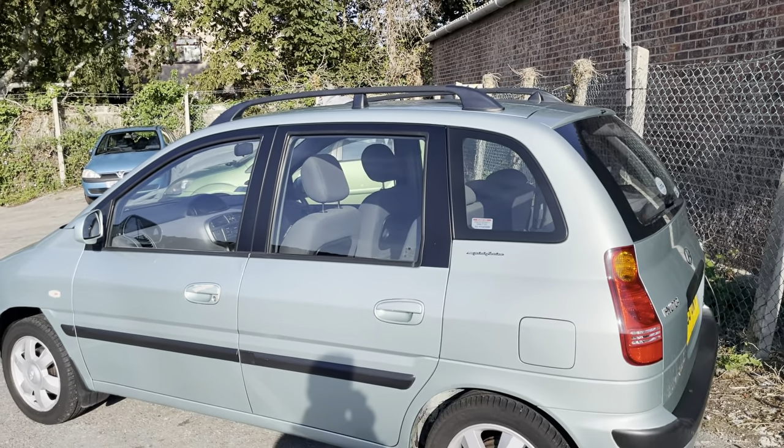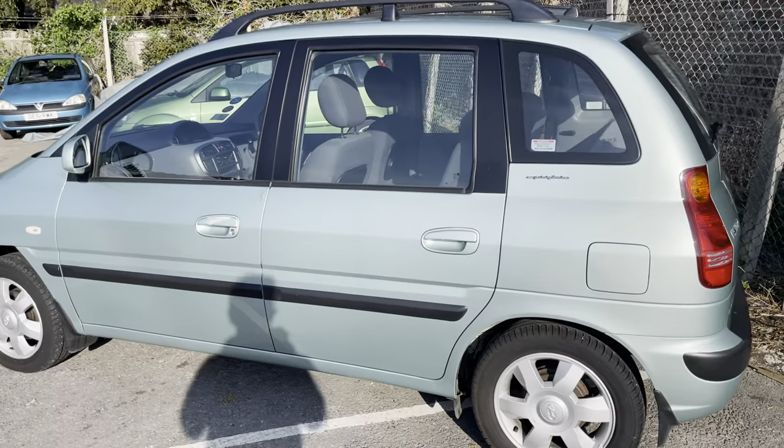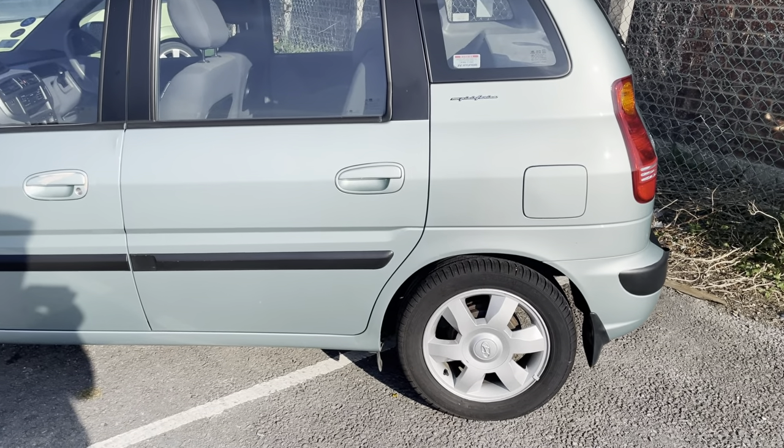It's got rear picnic tables and my rear seats. It's got good levels of tread remaining across all four corners.